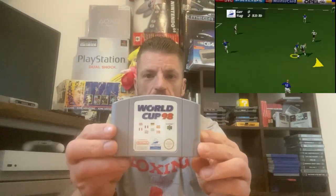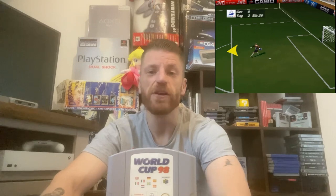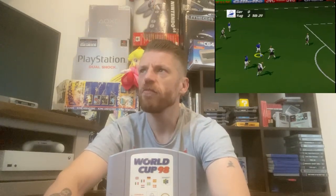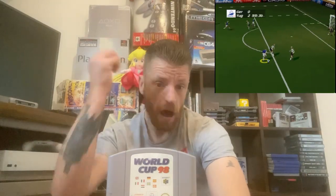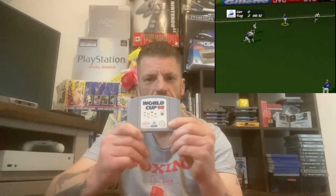The first one is on the N64 and it is World Cup 98, released in 98 — the World Cup was in France, and if I remember correctly France beat Brazil 3-0 in the final. This game is awesome; it looks a bit dated now and the sprites are visible, but the gameplay is phenomenal. I really enjoyed this on the N64.